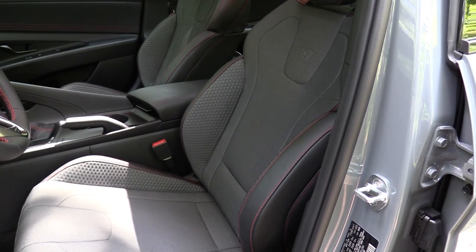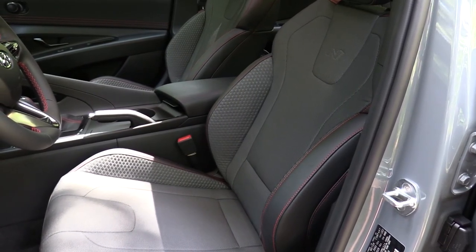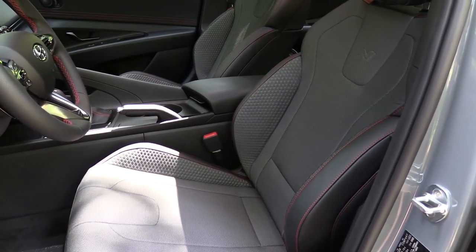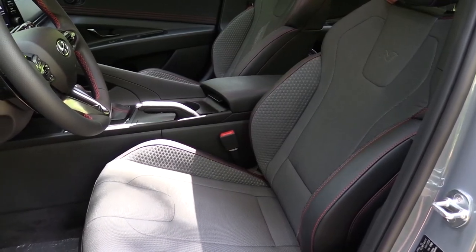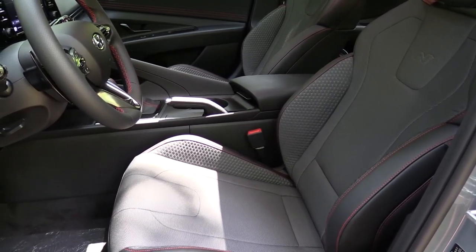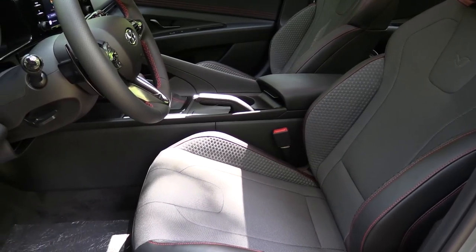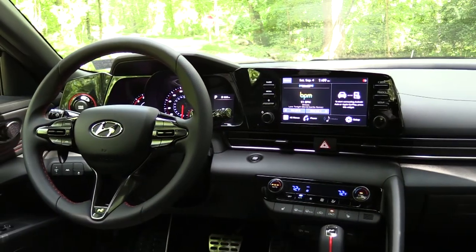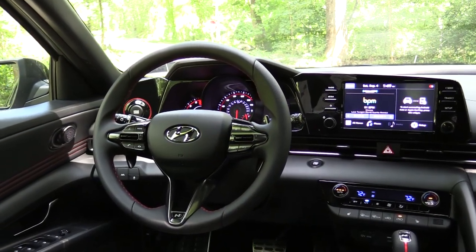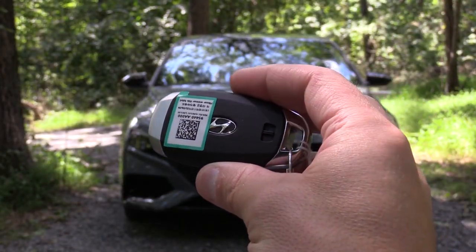Moving to the front seat: a six-way power driver seat with power lumbar comes standard. Standard seating is a leather-cloth combination — leather on the exterior portion, cloth on the interior — with the N logo on the upper portion of the seat. Front seats are heated. Seat comfort is decent with good bolsters, though not as comfy as the Sonata N-Line. The steering wheel is tilt and telescoping, leather-wrapped with red contrast stitching, and has the N logo at the bottom.